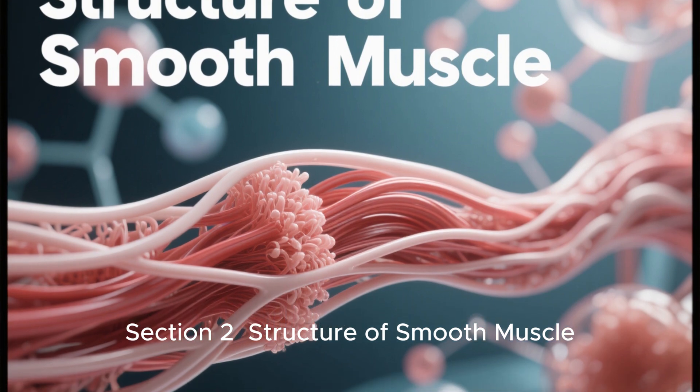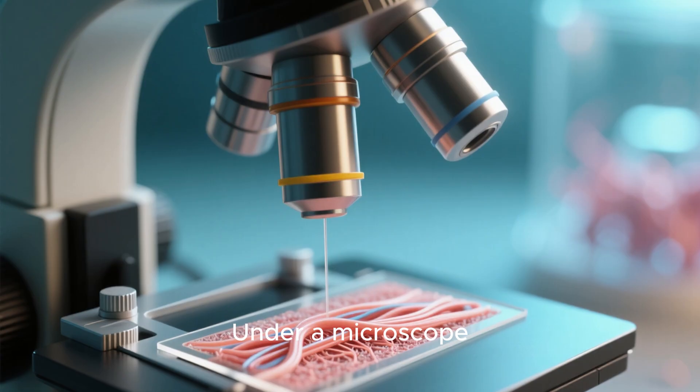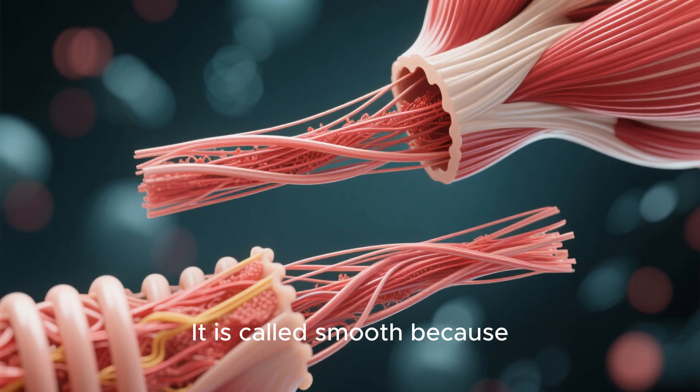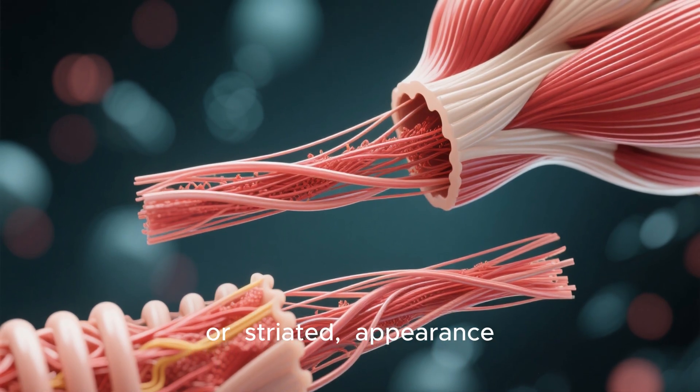Section 2: Structure of Smooth Muscle. Let's talk about its structure. Under a microscope, smooth muscle looks very different from skeletal or cardiac muscle. It is called smooth because it does not have the striped, or striated, appearance.